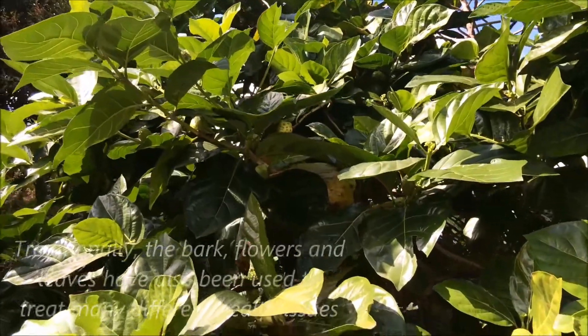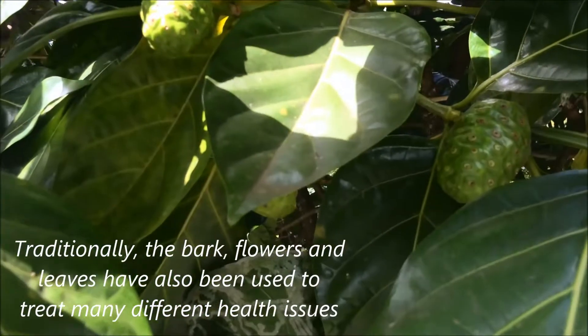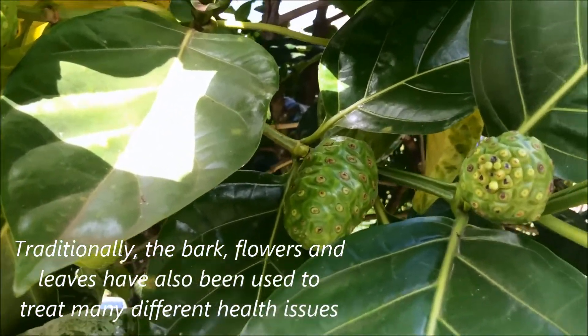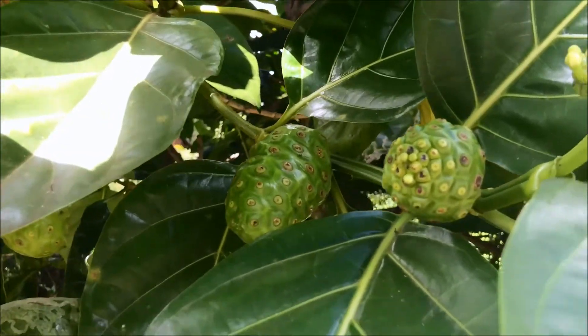I was talking to one of the locals here, and they reckon the juice from the noni fruit has kind of similar enzymes to what you find in humans. By drinking the juice it replaces any enzymes that your body needs, and therefore it can target a lot of different illnesses that you have.